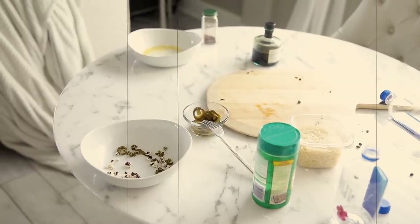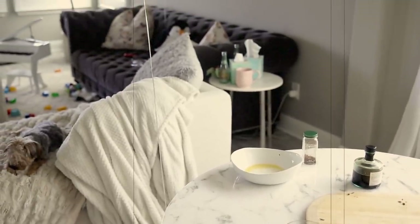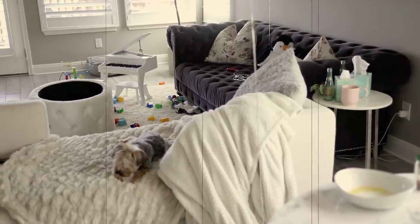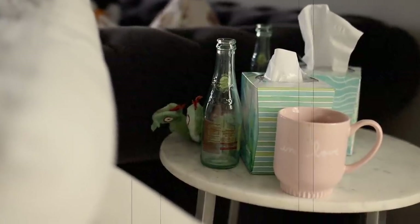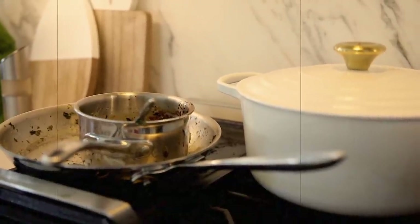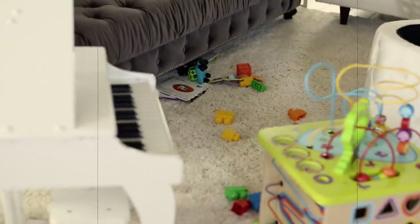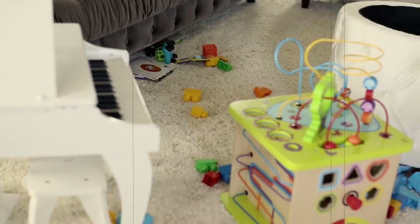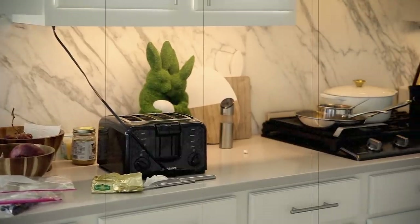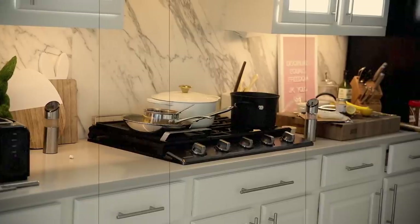Welcome back guys. It has been a long hectic week and our house is definitely showing it. Most nights I turned off all the lights and pretended like the mess didn't exist, so eventually it just piled up. I had a few hours to get all of this under control, so I'm going to show you guys everything I did. I'll assess everything and determine what actually needs cleaning. If you enjoy this video, make sure to give it a thumbs up and subscribe before you go.